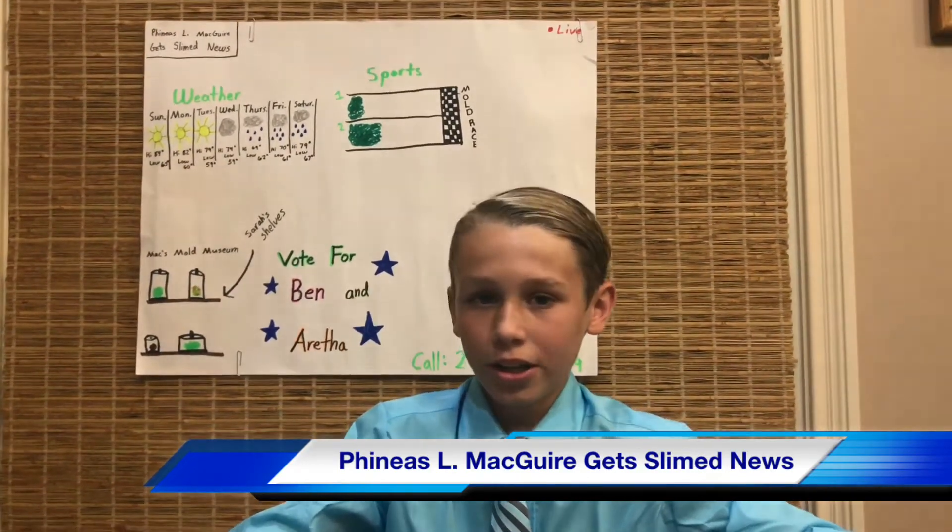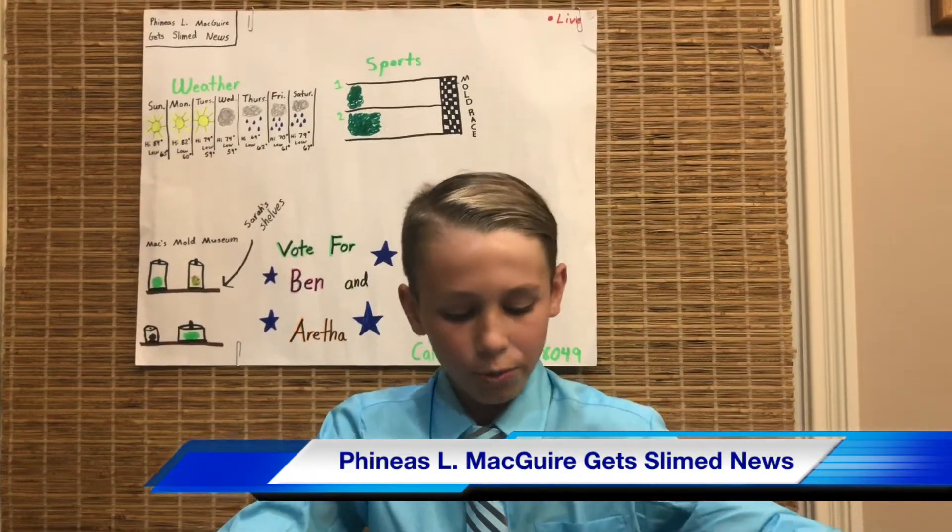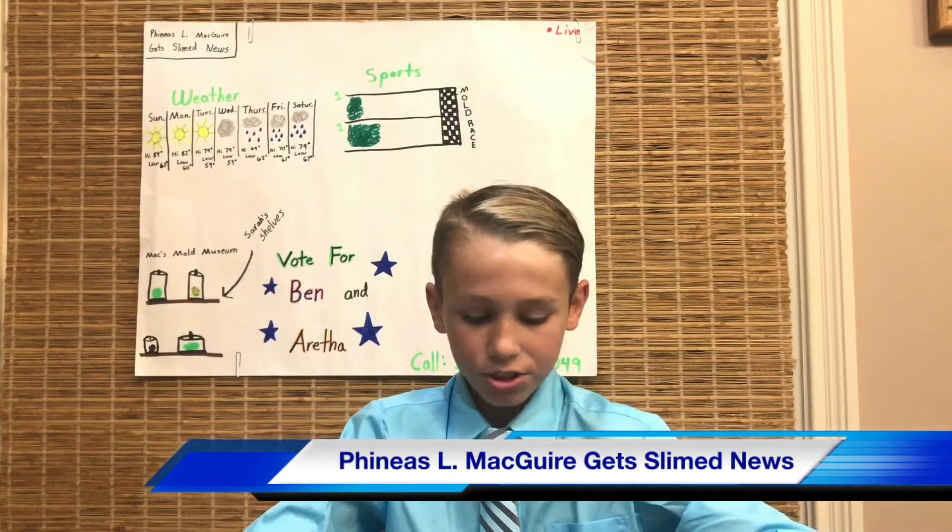It's going to rain Thursday through Saturday, so go out and look for mold on tree bark. And there's no rain on the forecast Sunday through Tuesday, so go out and collect up your dried up worms.